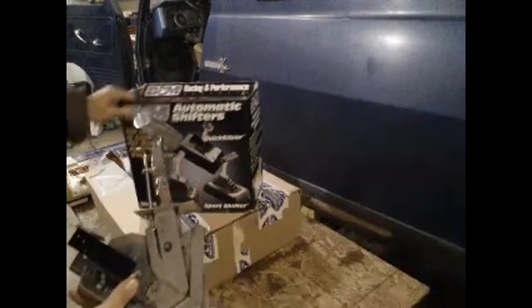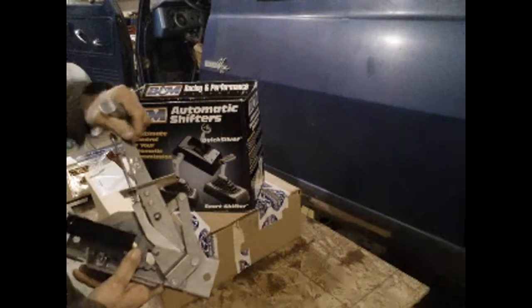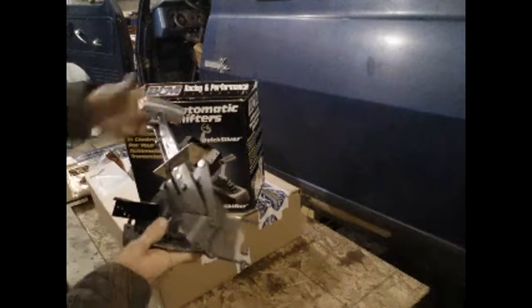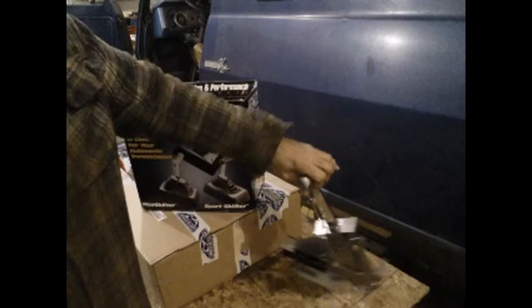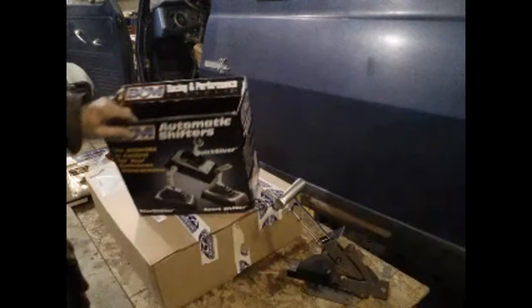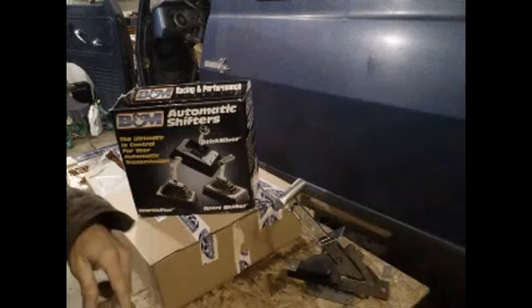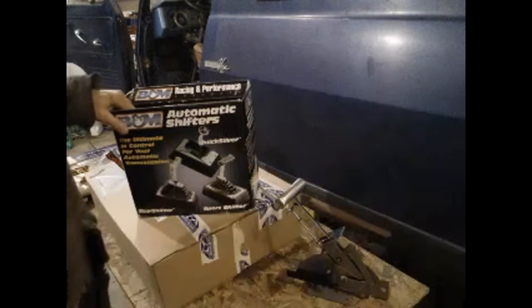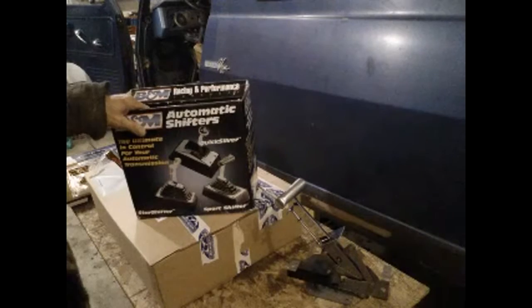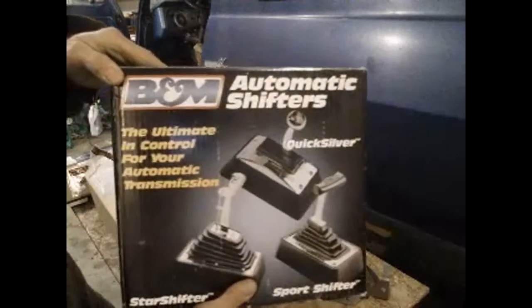It was supposedly used but it looks pretty well brand new. It was just under $150. It might work — hopefully it'll work for a three-speed. A lot of people are saying it's not going to work on the two-speed Powerglide, but I think it might. I had the cable hooked up and I think it might work. I just have to order a longer cable — it came with a five-foot cable and I'm going to need a 10 or 12 foot.